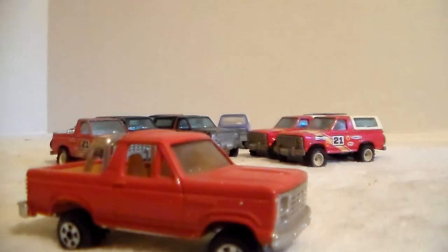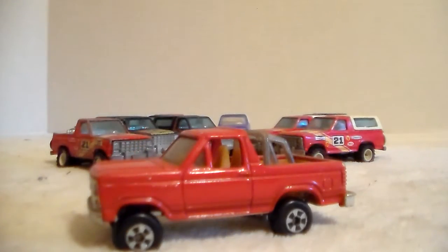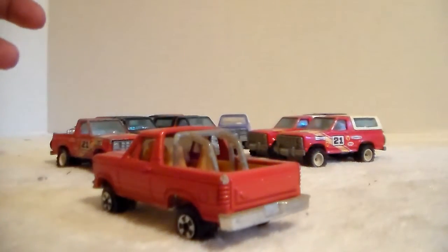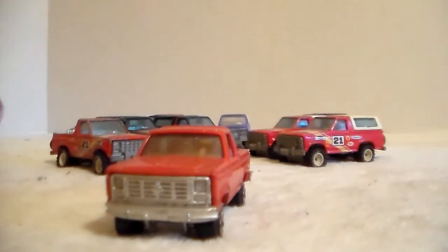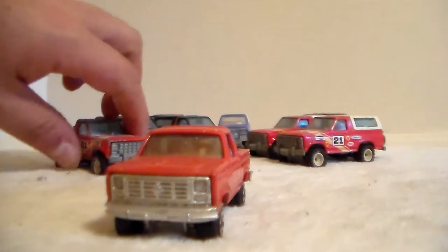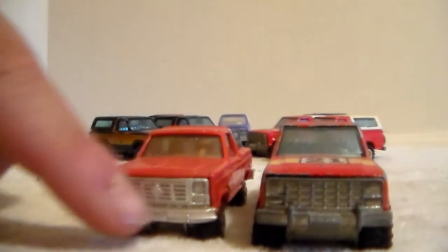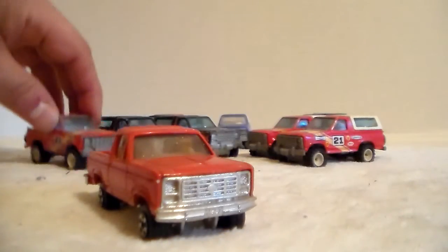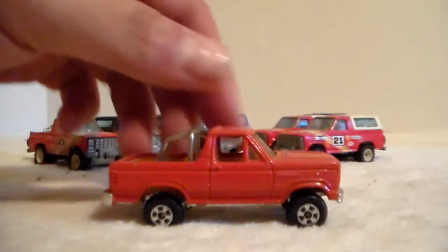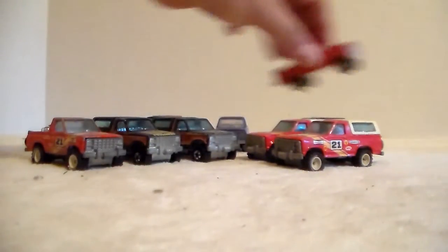I didn't know Ertl made a Bronco. I had a buddy back when storage lockers were pretty available and he bought one that had tons of stuff in it. It's got chips on them - none of these are pristine. But the Ertl has better details for the year of the Bronco. Here's the third one - I like the color a lot.